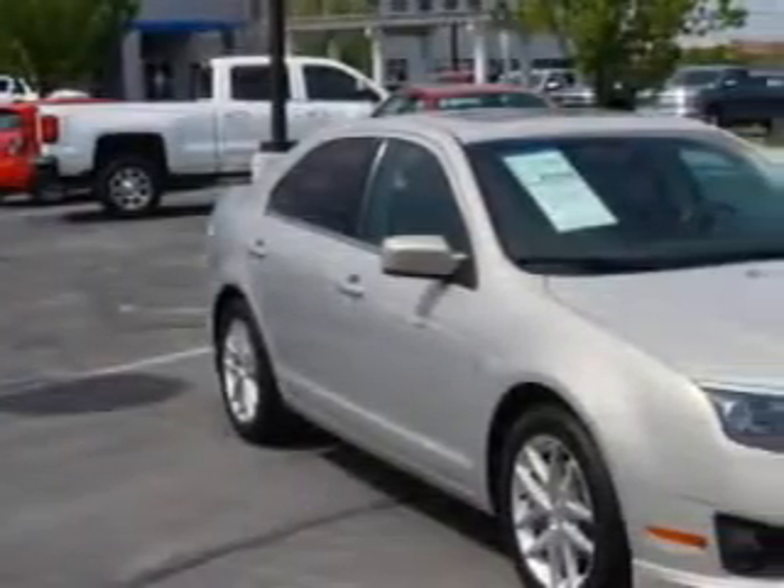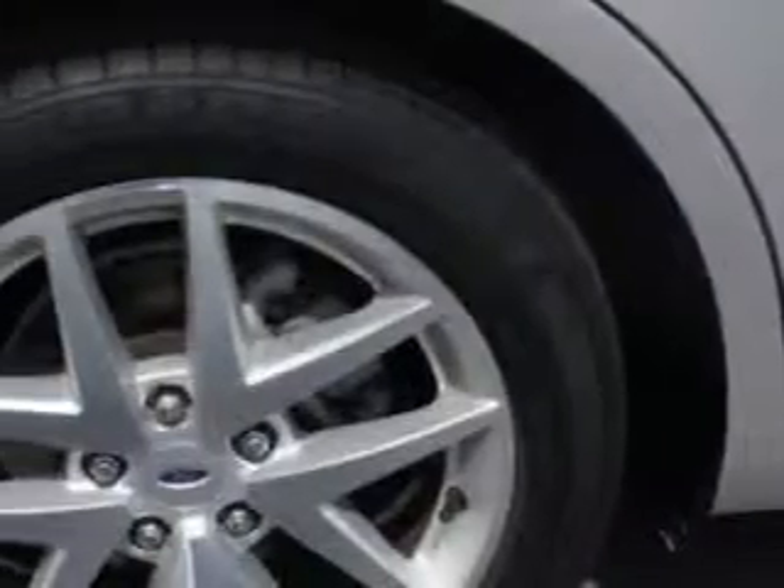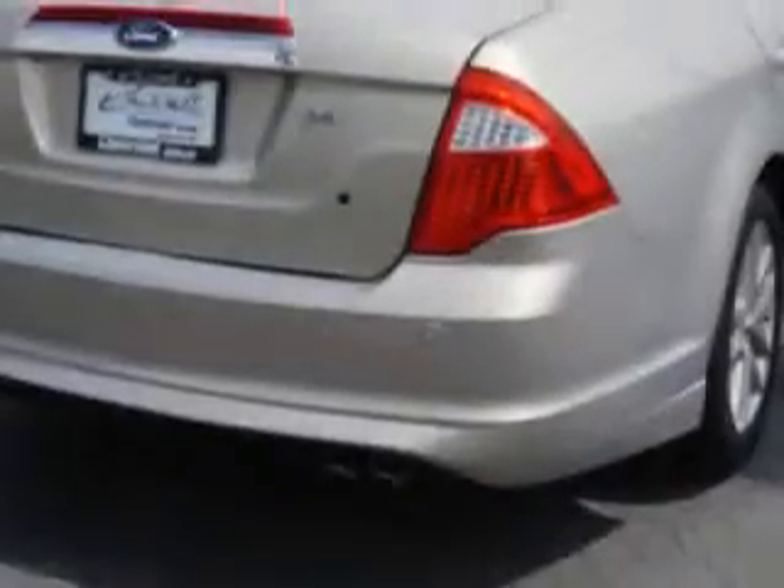Check out this gold 2010 Ford Fusion, equipped with a four-cylinder engine and an automatic transmission with 64,595 miles. Enjoy this great car with features like: